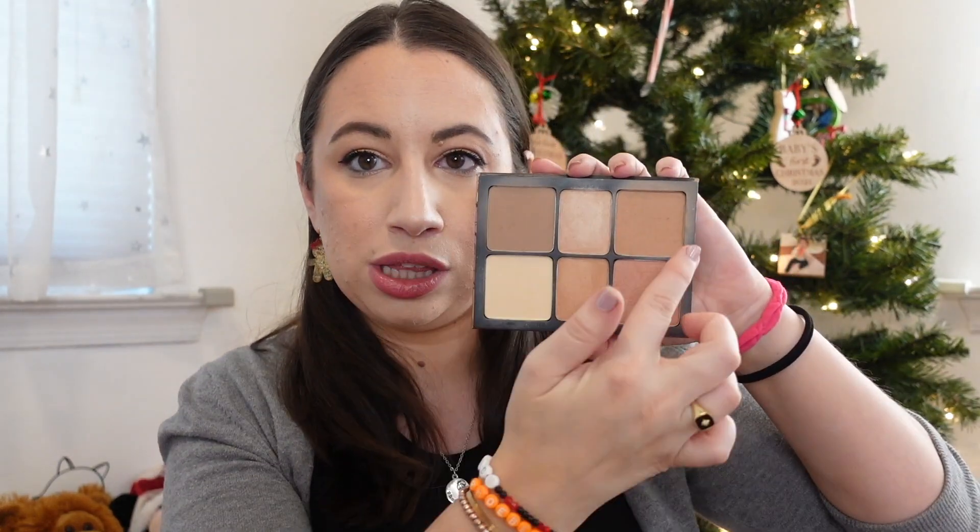I had two face palettes. The first was the Tarte Park Avenue Princess Palette — I lusted after it for so long and was so excited to get it in a BoxyLuxe box. It smelled great and had a shade called Princess Cut I loved, but the palette was huge and the bronzer was tiny, so I wound up giving it away. I do miss it a little. The other face palette is one of the few full face palettes I kept — I'm wearing the bronzer and contour from it today. It's the Smashbox Cali Contour Palette. Still a very good quality product.